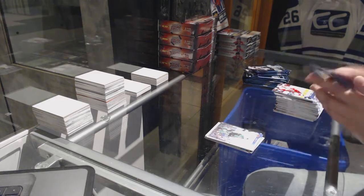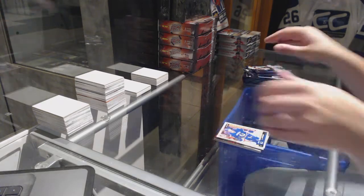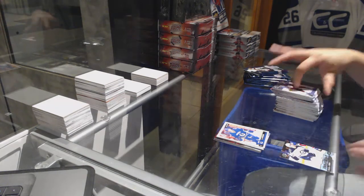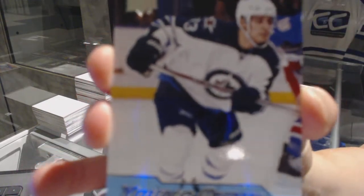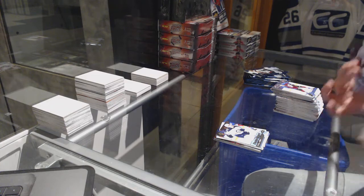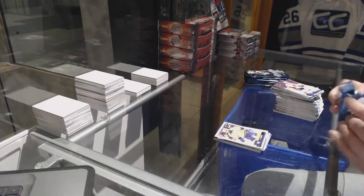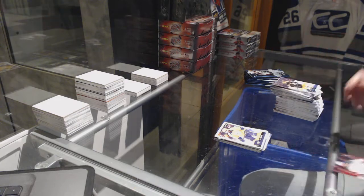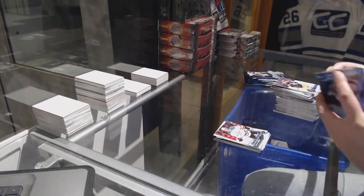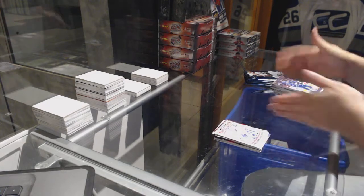Canvas of Jamie Benn. Marquee Rookie of Troy Stetcher. We've got a Young Guns of Brandon Tanev. We've got a Young Guns of Steven Johns. Frederik Andersen in Retro O-Pee-Chee.